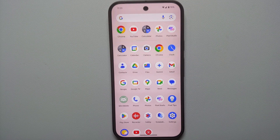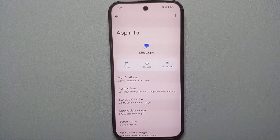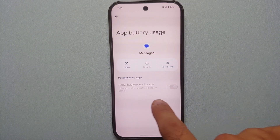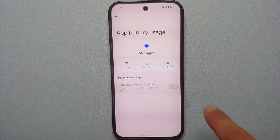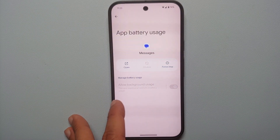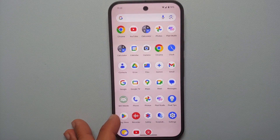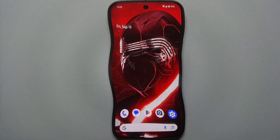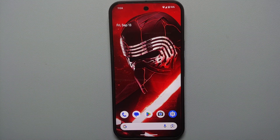You might feel this will result in excessive battery drain, but for me personally it hasn't, and it does help fix delayed notifications on Gmail. Unfortunately for some applications like the Messages app, you cannot enable or disable this — it is already set to unrestricted because Google does not want your message notifications to be delayed.